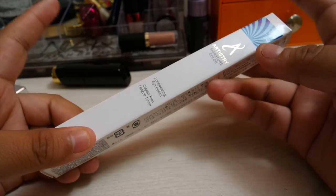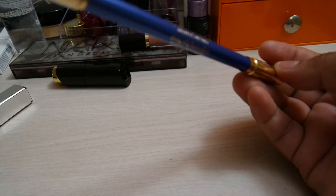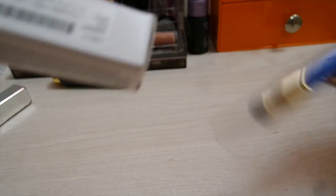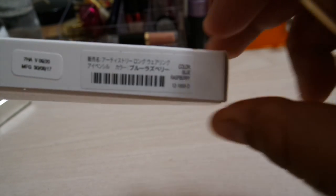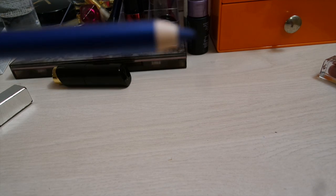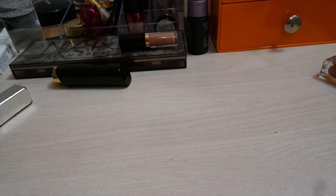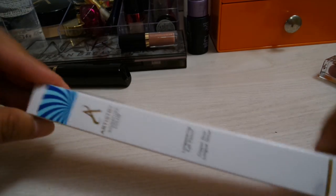These are long-wearing eye pencils. It's two colors — one is white and one is blue. The blue one is called Blue Raspberry — let me show you. It looks like a very nice blue. The white one is called Marshmallow. There's also a tutorial that Artistry did on this palette — you can blend three colors together and it makes a really nice highlighter.